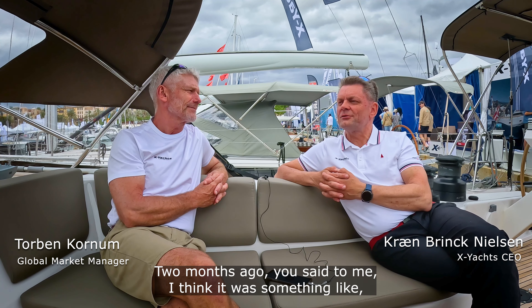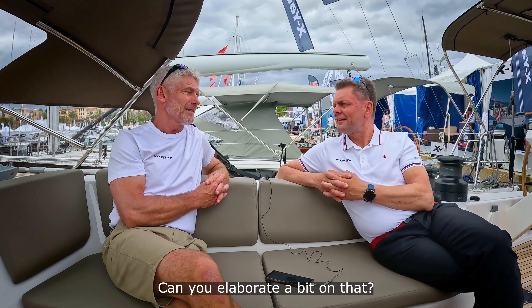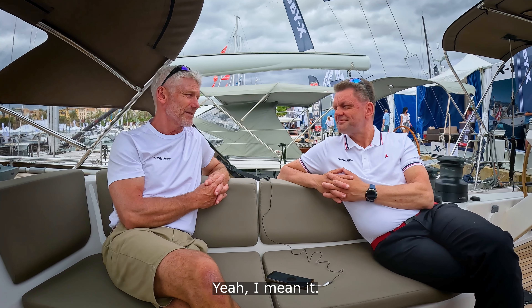About the XC47 — two months ago you said to me, I think it was something like, this is probably the best bluewater ocean cruiser ever built. Can you elaborate a bit on that? Yeah, I mean it.